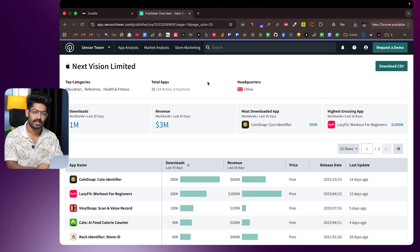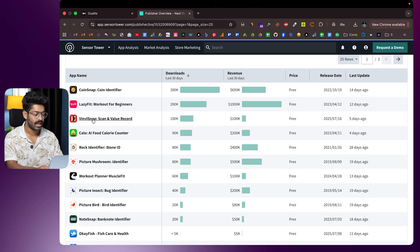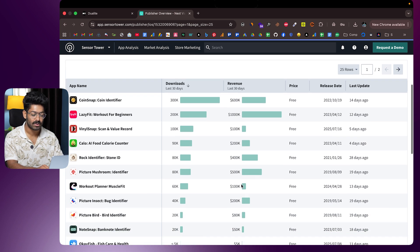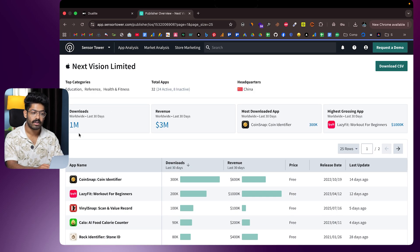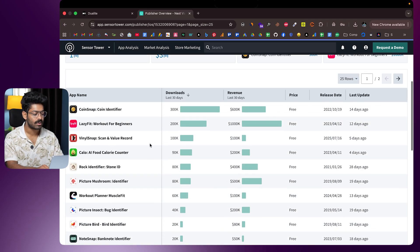I was going through this particular page on Sensor Tower and it contains all the apps owned by Next Vision Limited. Scrolling down, you can see apps like Coin Snap, Vinyl Snap, Lazy Fit, Callow, Rock Identifier, Mushroom Identifier, and Plant Identifier. All these apps have hundreds of thousands of downloads, and looking at the revenue tab: $1.6 million, $100K, $200K, $400K, $500K. Next Vision Limited is an app studio with a bunch of different apps on the Play Store, all combined making well over $3 million per month.